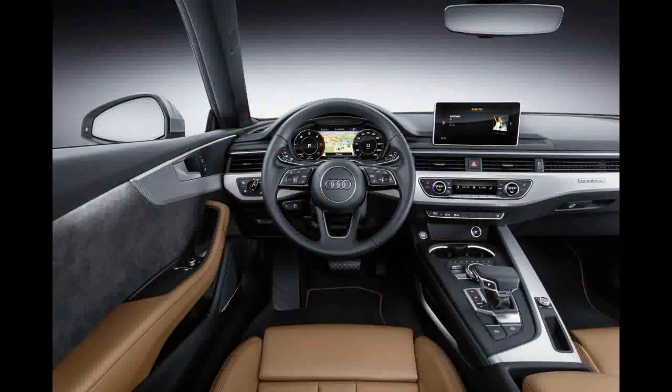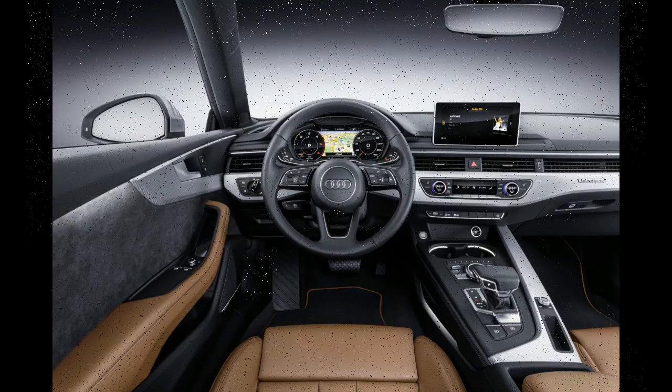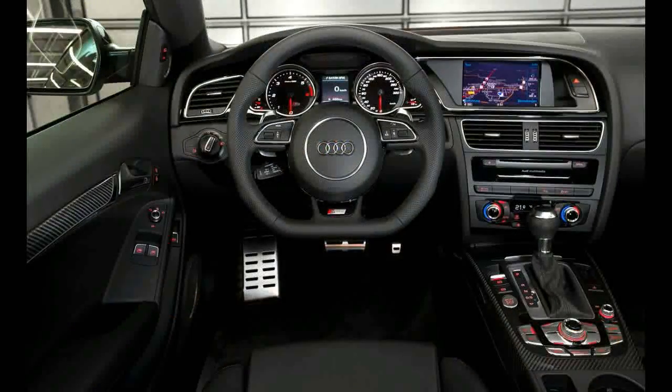2017 Audi RS5 Interior. Step inside the RS5 and, instantly, you'll know that it isn't any ordinary A5.